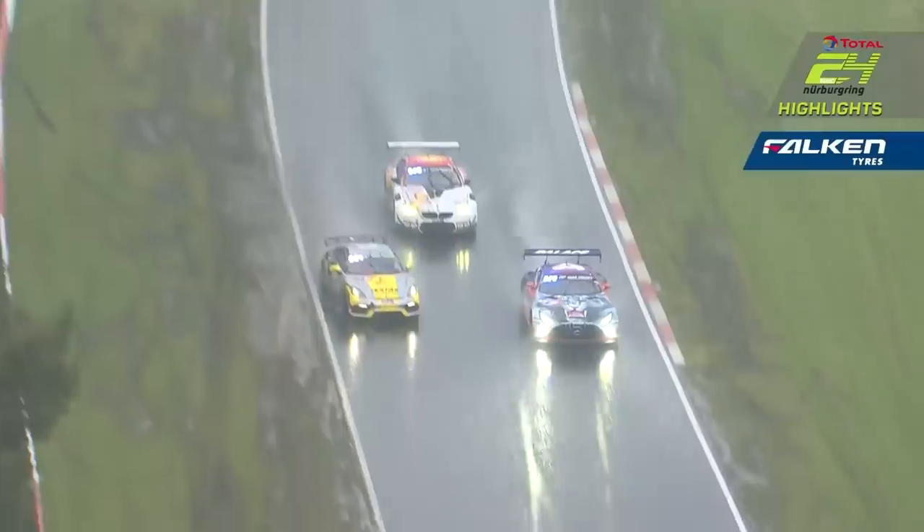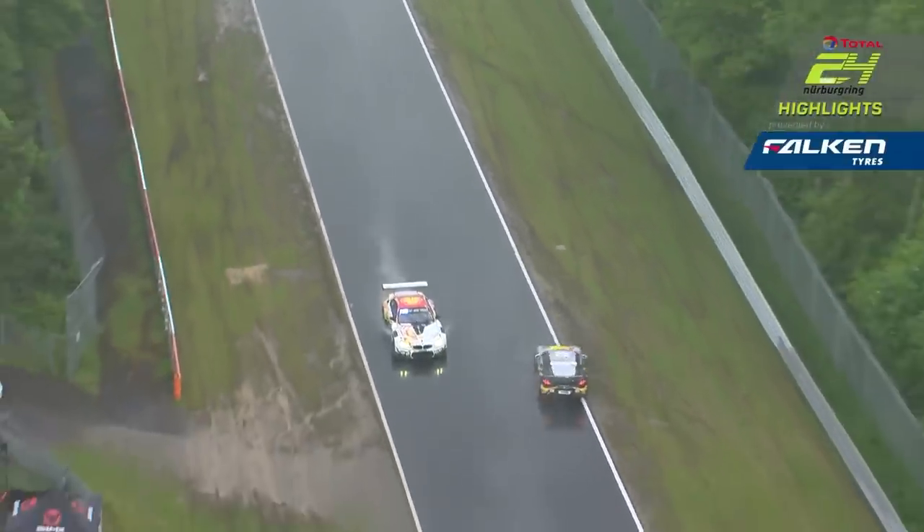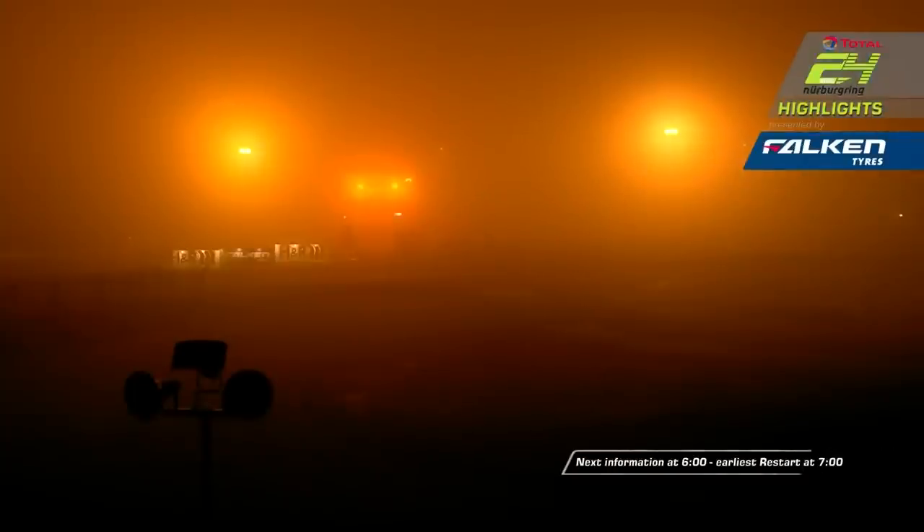Welcome back to the channel. This last weekend we bore witness to, in my opinion, one of the most exciting N24 races we've ever seen. It was fraught with torrential rain, heavy fog, and actually being red flagged throughout the entire evening.